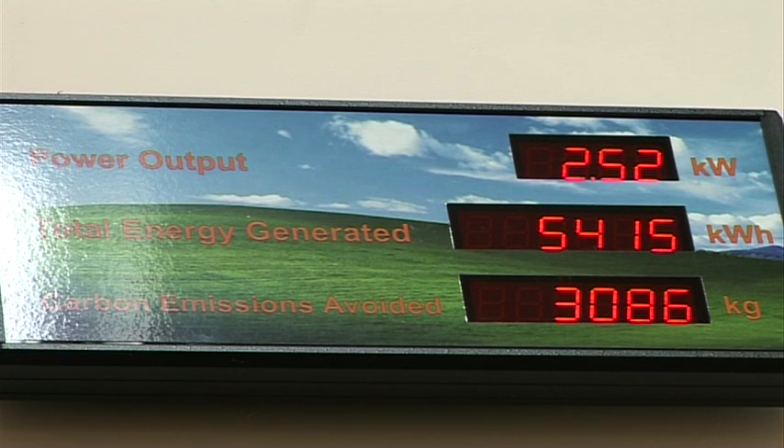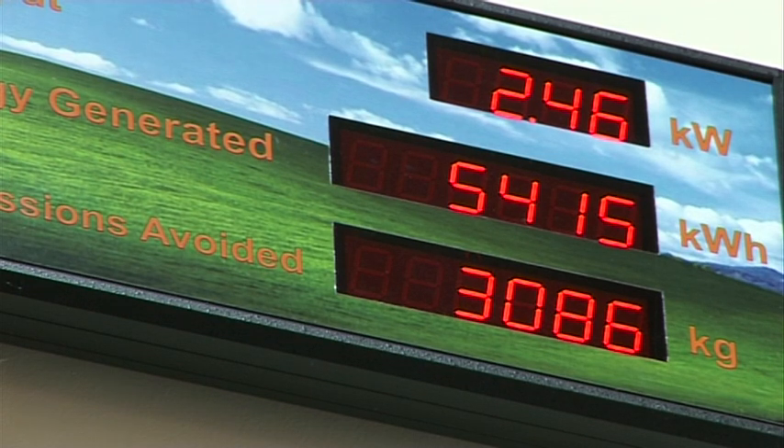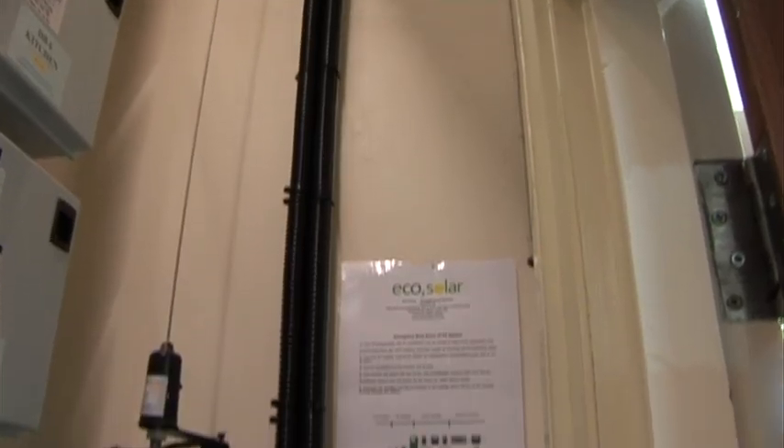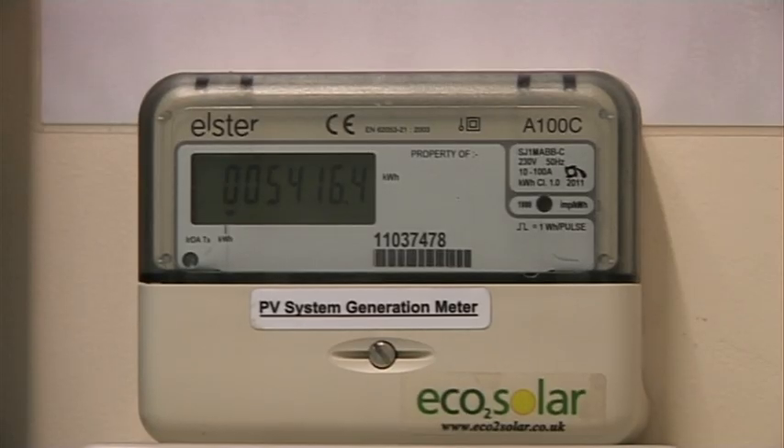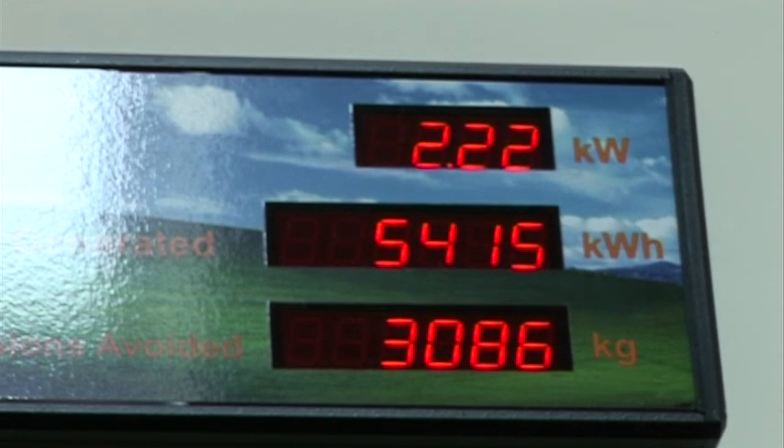We've moved inside the hall now, and as you can see above my head, we've installed a special display monitor to tell us exactly how much energy we've generated since we installed the system. What do you think of the figures then, Graeme? The figures are everything that you or ECO2 Solar said they would be. Because we wanted to make sure all the people of the village could see it, ECO2 Solar were good enough to install a display for us, which is now reaching 5,400 kilowatts of energy that we've produced.